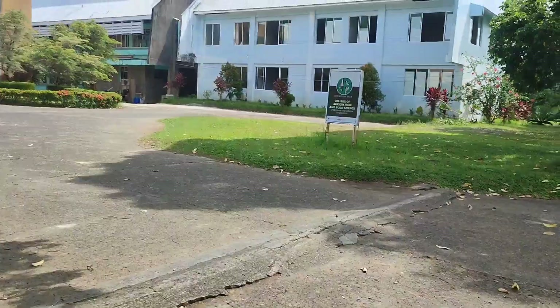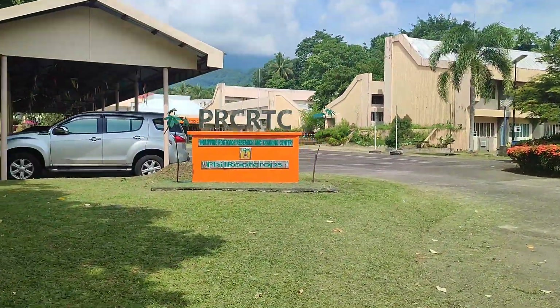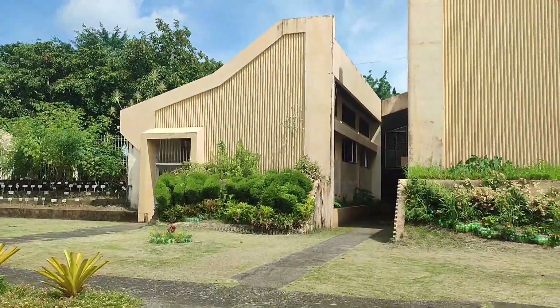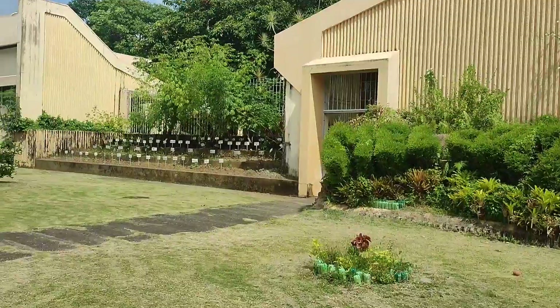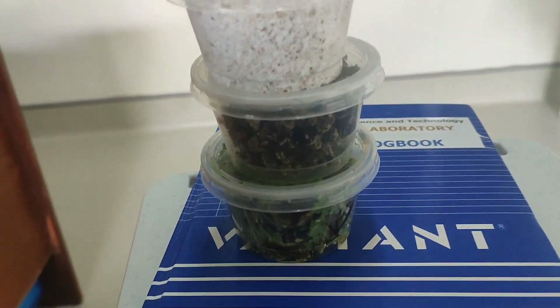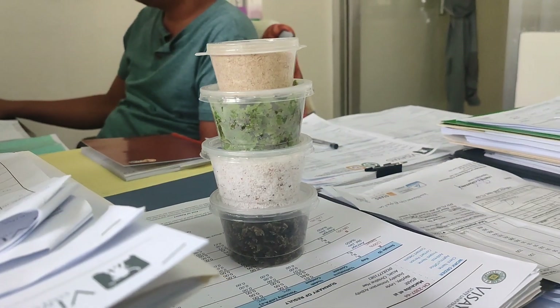Last September 2023, we went to Visaya State University to test our Azolla. They have a food testing laboratory — the university is just two hours away from our farm and their price is much cheaper than laboratories in Manila. So we don't have to travel far to know the nutrient content of our Azolla. We brought four different raw materials: fresh Azolla, dried Azolla, rice bran, and sapal or grated coconut pulp.